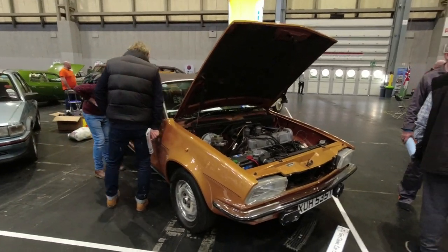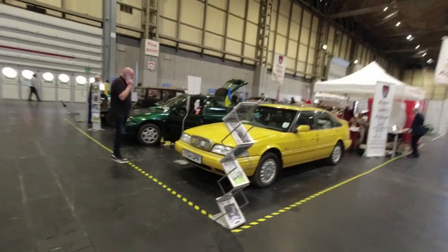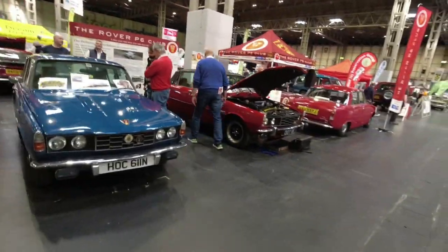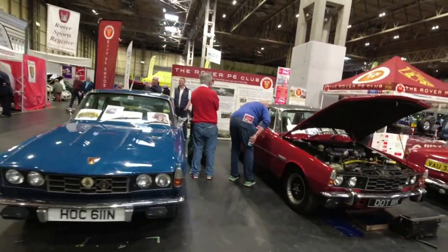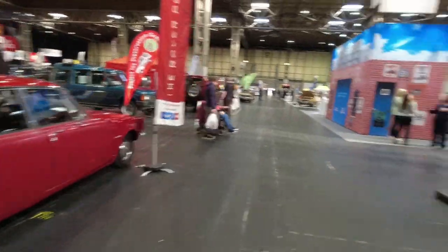A Princess in Reynard Metallic - I think that's the best colour for a Princess. It's got the six-cylinder engine first seen in the Austin Kimberley in Australia. On the Rover Sports Register a very colourful Rover 800. Rover P6 Club - I used to have a late Series 1 myself.